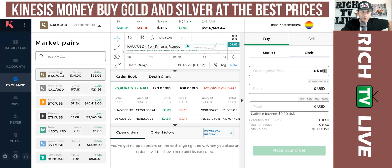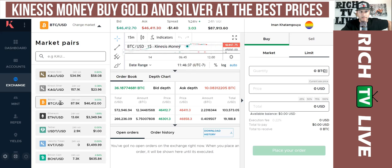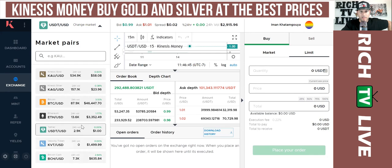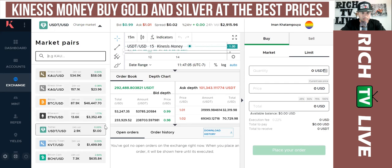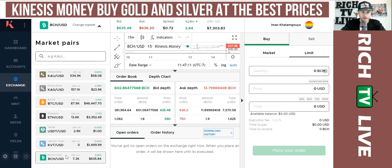This is what the account looks like — pretty cool. You can see some of the different pairs: here's Bitcoin paired, here's Ethereum, here's Tether. You can see quite a few different pairs available to trade. This is USDT, this is Tether. Here's Bitcoin Cash — lots of different pairs available. This is what the dashboard looks like.